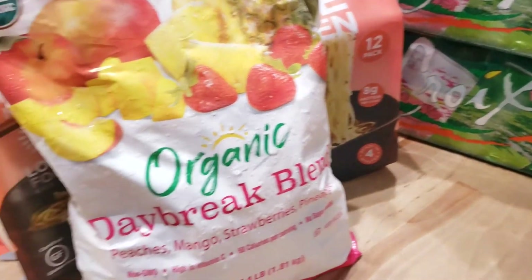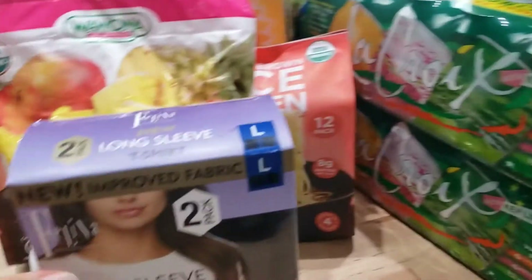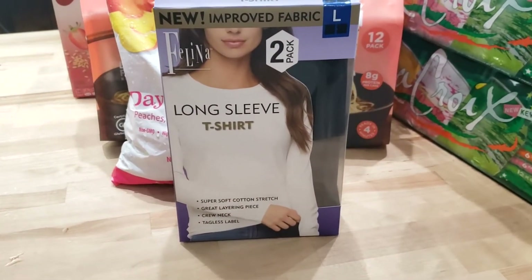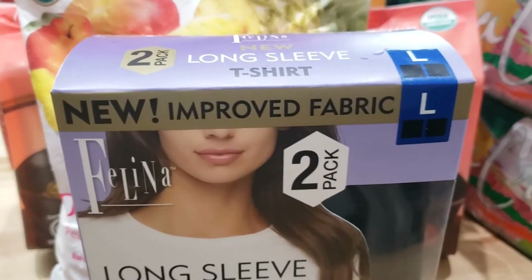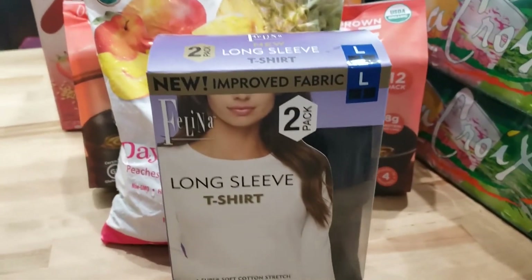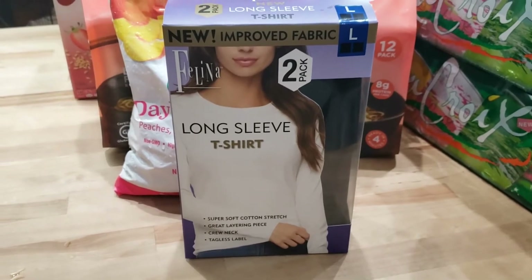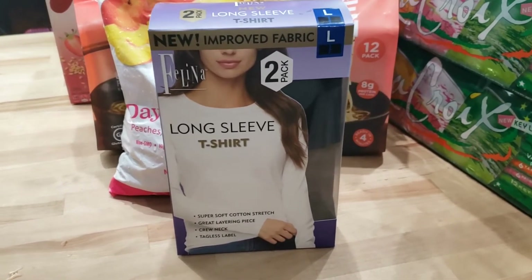You guys know that I mostly wear black shirts because they're comfortable. They have my long-sleeve black shirts in at Costco, but it says new and improved fabric, so I'm not sure about that. The last fabric was super comfortable and this one seems like it might be thinner, so I was going to get three packs but I only got one just to check out what the fabric was like.